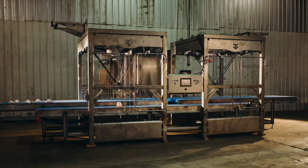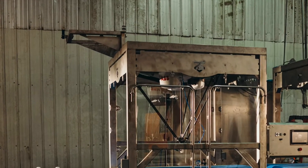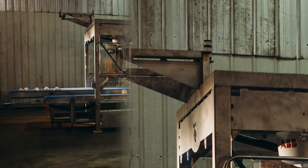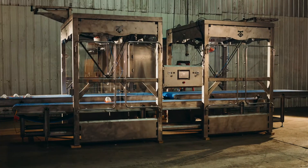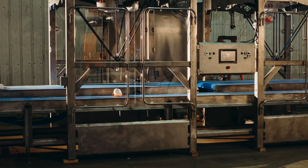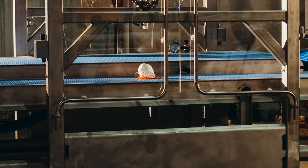Each conveyor has a part-locating vision system overhead before the product even goes into the cell. Then we have two IRB360 Delta robots by ABB picking and stacking the product onto a servo-driven stacking conveyor that is going to take it into the next line in production.